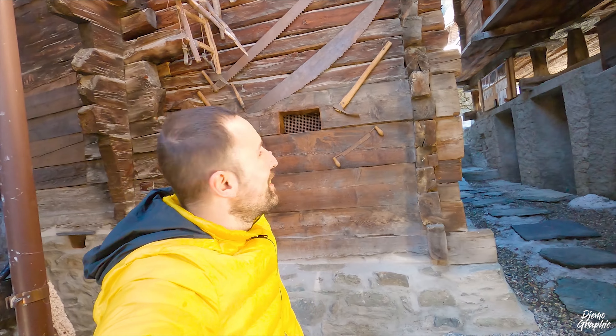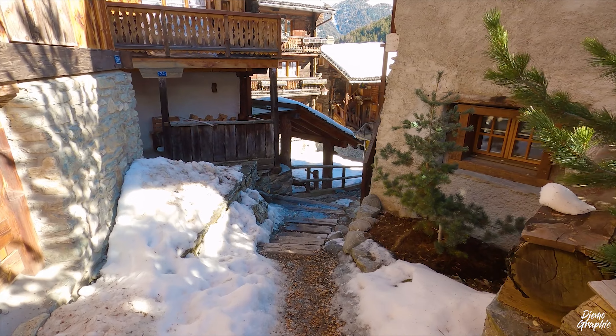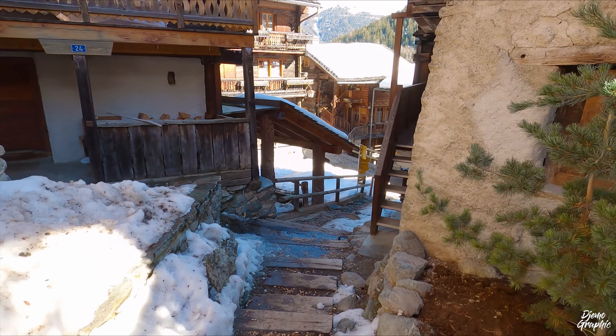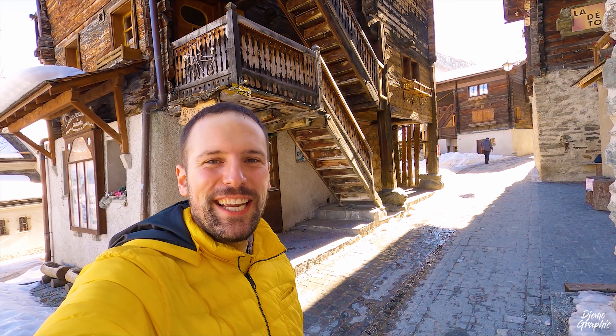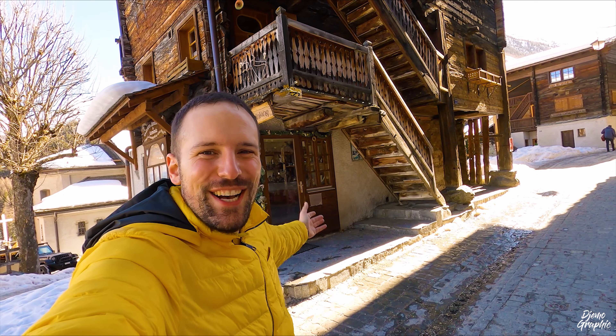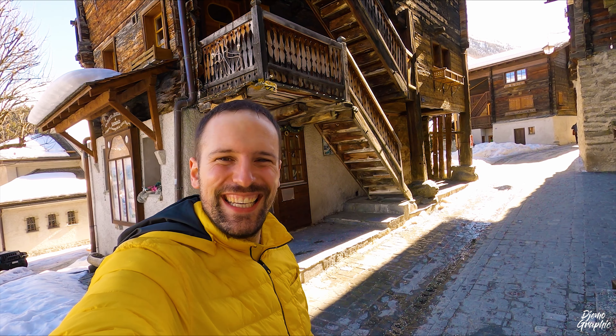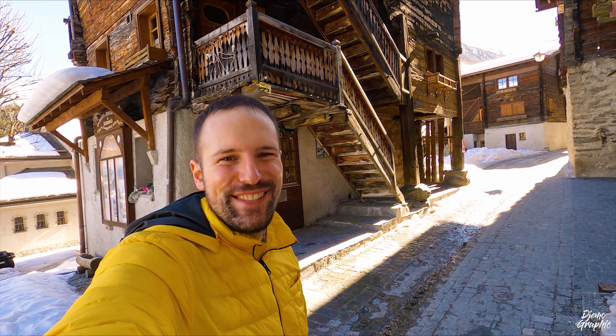For example, here you can see the display of some traditional tools. These side alleys in Grimentz are very photogenic. The houses here in Grimentz are really fascinating — for example this one here, almost entirely made out of wood, constructed with a lot of love. Here in Grimentz you will get to see a lot of masterpieces like this, and that's why I really love to come to this village.